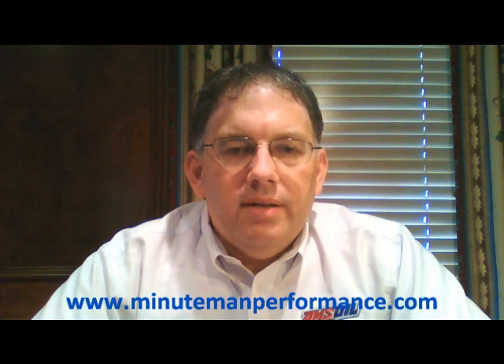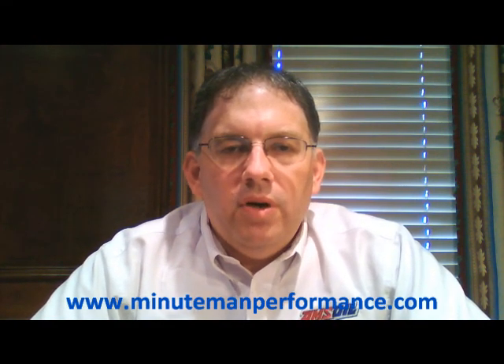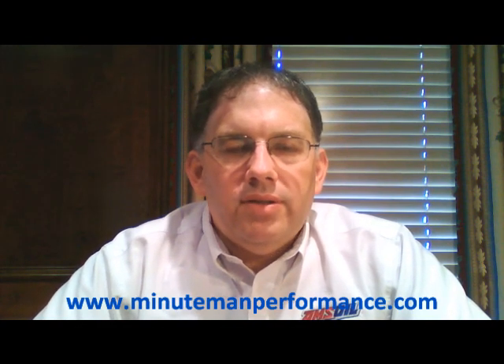That's it on this product for right now. If you want to order this product, go to our website, MinutemanPerformance.com. If you want to contact us by email, it's info@MinutemanPerformance.com. We're on Facebook under Synthetic Oil Info — please like us there. We're obviously here on YouTube under Synthetic Oil Info as well, so please watch our videos and subscribe to our channel, as that helps us get seen by more people.